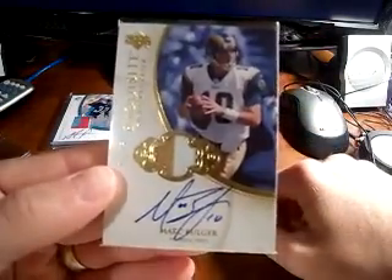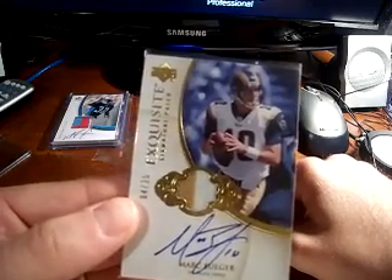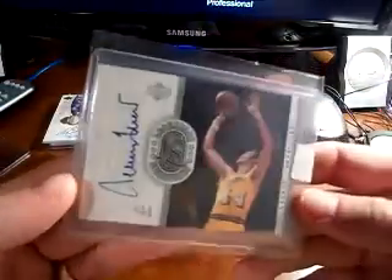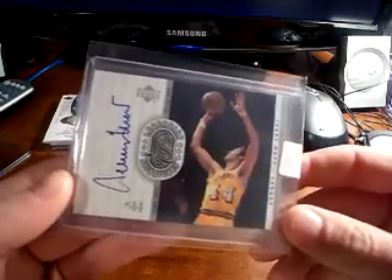Next is a Mark Bolger — nice three-color patch on-card autograph out of Exquisite, numbered 4 of 25. It's a very nice looking card; I really like his auto too. And next, picked up this Jerry West — it's like my tenth Jerry West auto now. I'm really happy about that; I really like this card too.